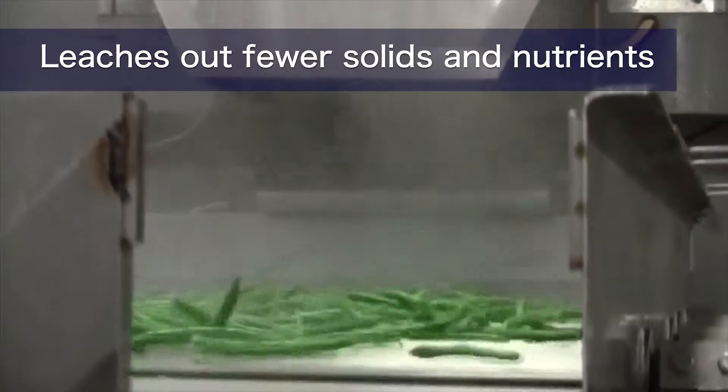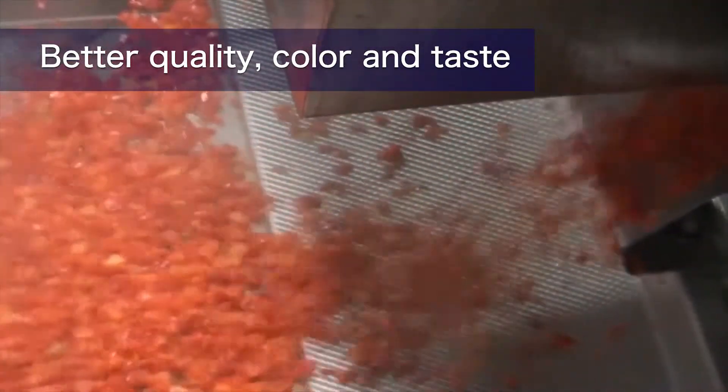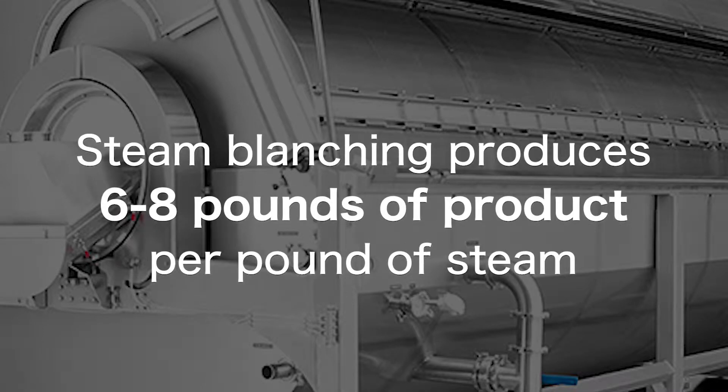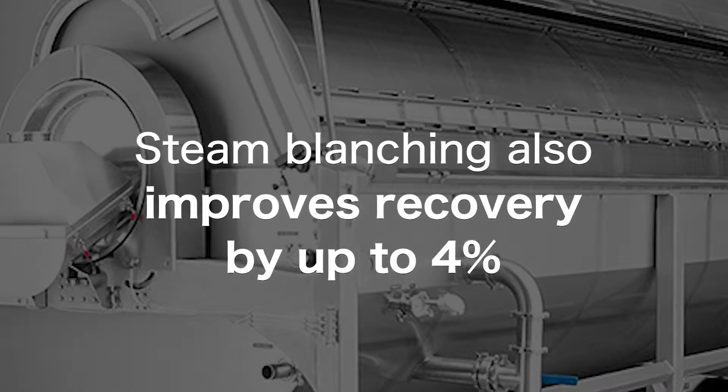VaporFlow also leaches out fewer solids and nutrients, resulting in better quality, color, and taste. Steam blanching uses 90% less water than water blanching. Steam blanching produces six to eight pounds of product per pound of steam, while water blanching only produces one to three pounds of product per pound of steam. Steam blanching also improves recovery by up to four percent.